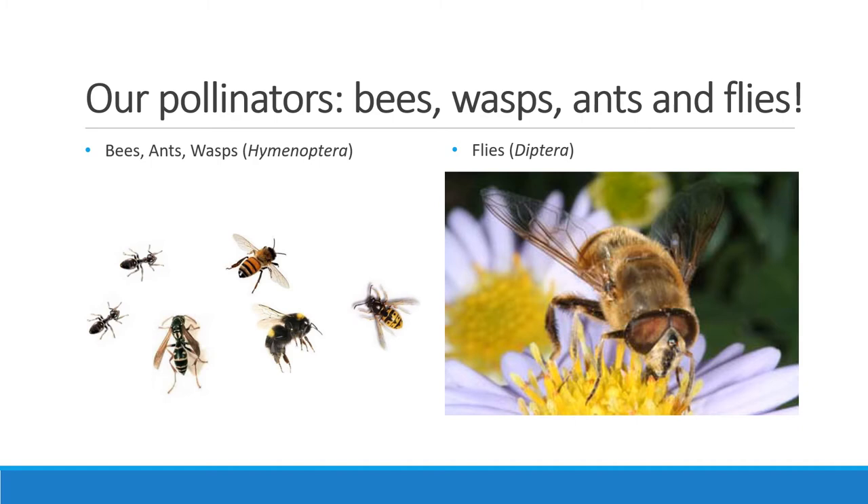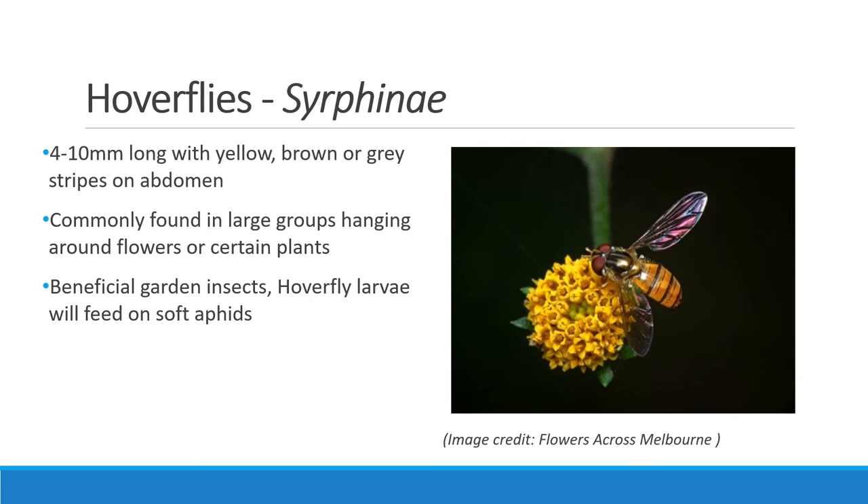And now for the fun part. There are thousands of insect pollinators and many look similar and can be very hard to identify. Most pollinators in the Melbourne area are bees in the order Hymenoptera and flies in the order Diptera. However, we also find beetles, moths, butterflies and even garden insects like lacewings acting as pollinators. We'll now go into some of the insects that you might see around your plants.